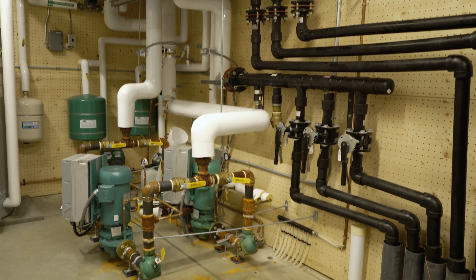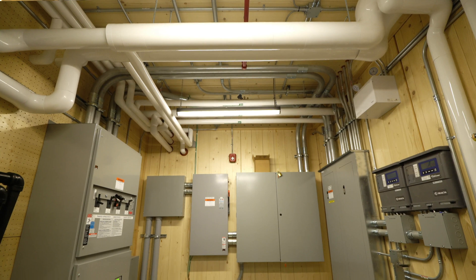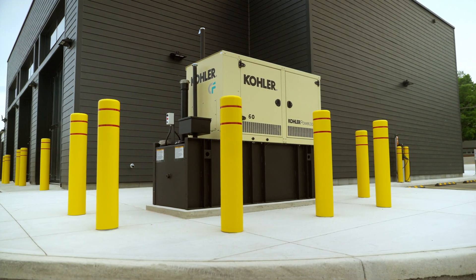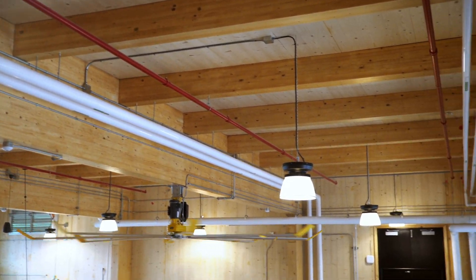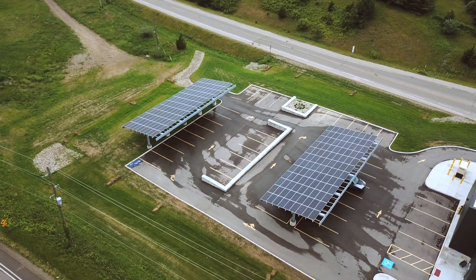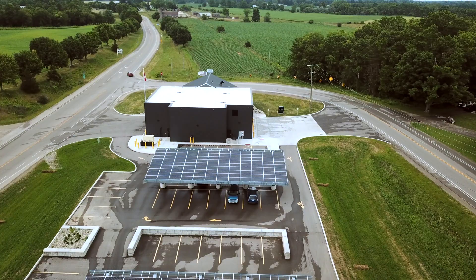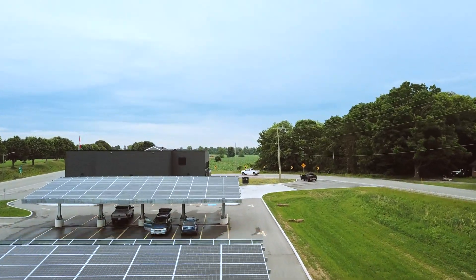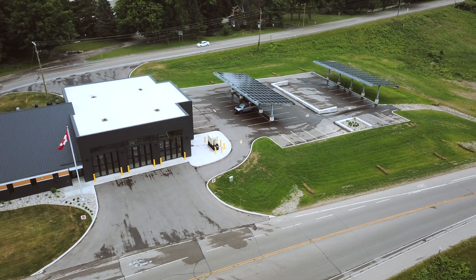The building's heating and cooling are provided by environmentally sustainable ground source geothermal energy. The electricity required to run electrical and mechanical systems as well as to provide lighting is offset by electricity generated by the solar photovoltaic panels that cover the parking lot. The location of the panels helps to reduce the heat island effect caused by the parking lot that is necessary to service the new station.